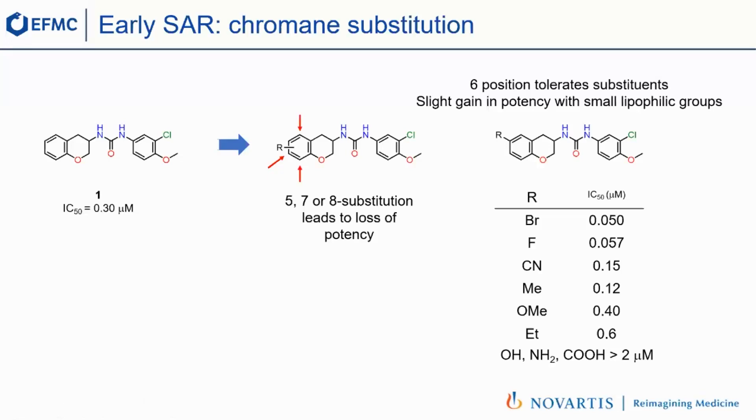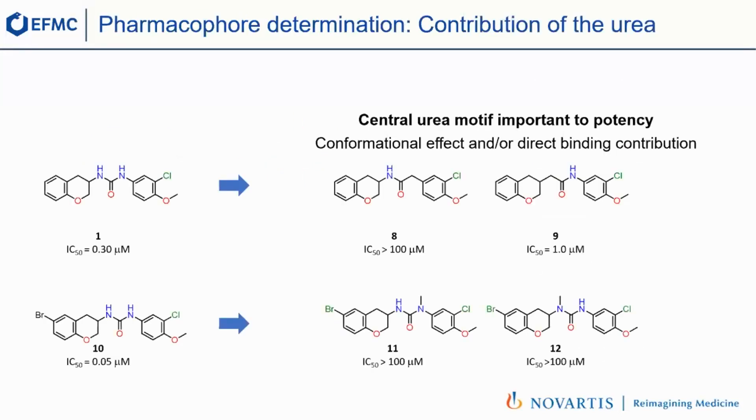Now we turn to this central urea, which is basically at the core of the molecule. We wanted to understand its contribution, also because ureas are not very attractive in terms of physicochemical properties. We replaced each nitrogen with a carbon: when we replaced the nitrogen on the right side of the molecule, we lost all potency; when we replaced the one on the left, we retained some potency. However, when we methylated either nitrogen — compounds 11 and 12 — we lost all potency. So the urea is indeed important, whether through direct binding or a conformational effect.